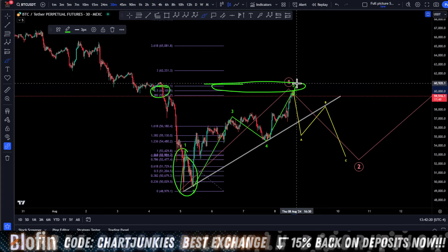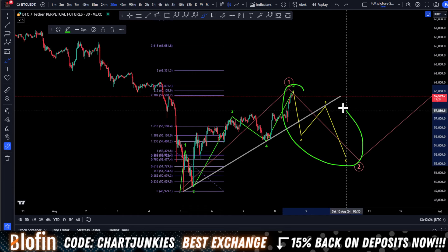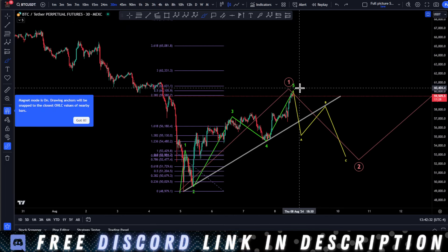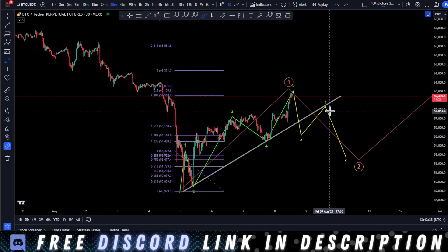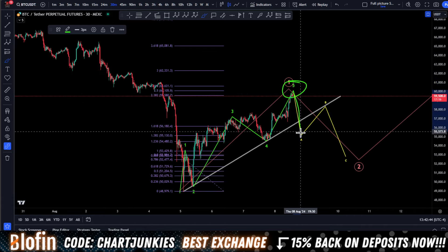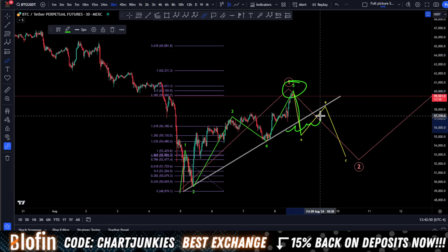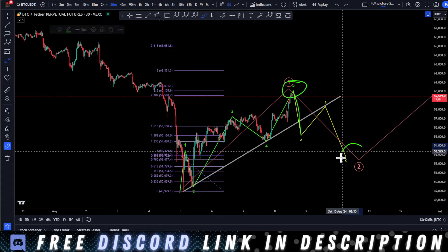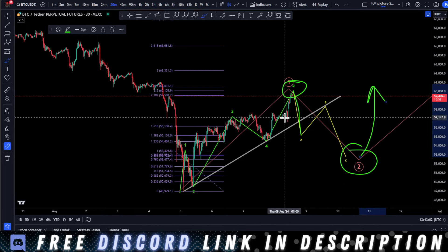It can creep up a little higher, sure it can, but ultimately what I am looking for is a nice ABC correction to the downside. Catching a short up here is tough. What you really want to do is catch this B wave on a retrace of a nice impulsive move down. But shorting here — not a bad idea — catch a nice short down, come and break this trend line. I'm looking to bust through this trend line. There's plenty of liquidity under here to come and sweep all this liquidity out, and then we start our ascent to the upside.